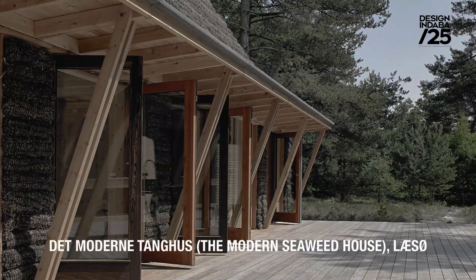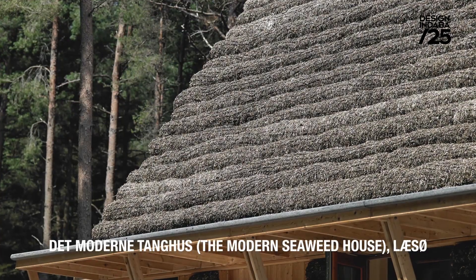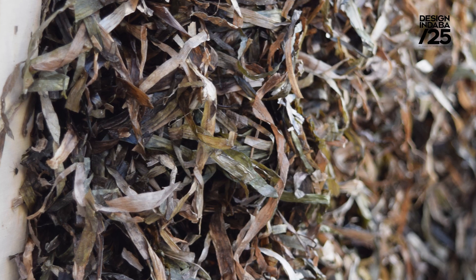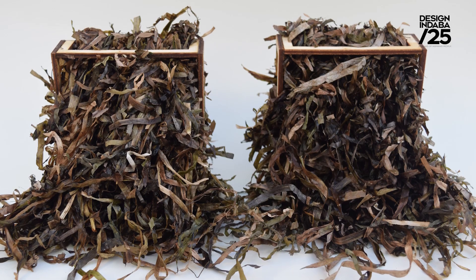I saw another contemporary project by a firm called Van Kunsten called the Modern Seaweed House, where they used it in pillows as a cladding material on walls, but I wanted to create a modern interpretation of what the thatching process might look like and see if you could build with it.